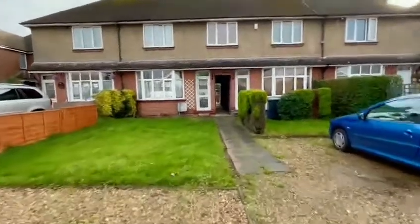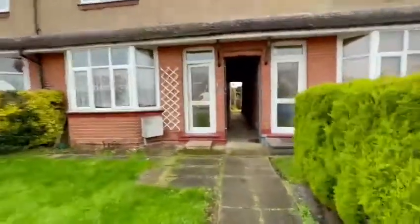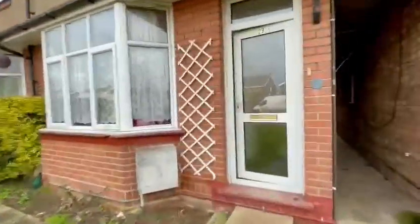Here's the video for 29 Park Road in Weston. It needs some modernisation but it's a really lovely location. Let's go and have a look inside.